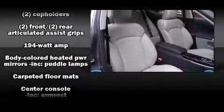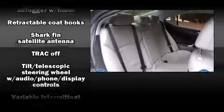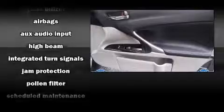Lexus ensures the safety and security of its passengers with equipment such as dual front impact airbags with occupant sensing airbag, head curtain airbags, traction control, brake assist, ignition disabling, an emergency communication system, and four-wheel disc brakes with ABS. With electronic stability control supplementing mechanical systems, you'll maintain precise command of the roadway.